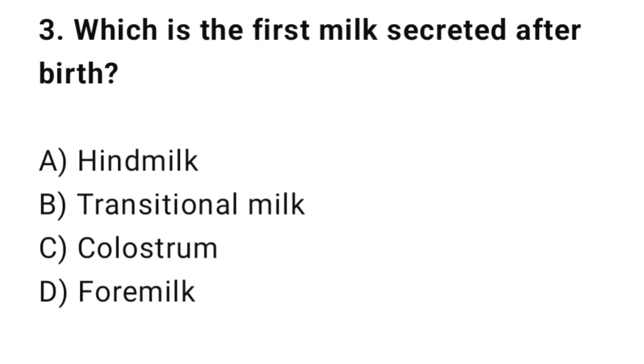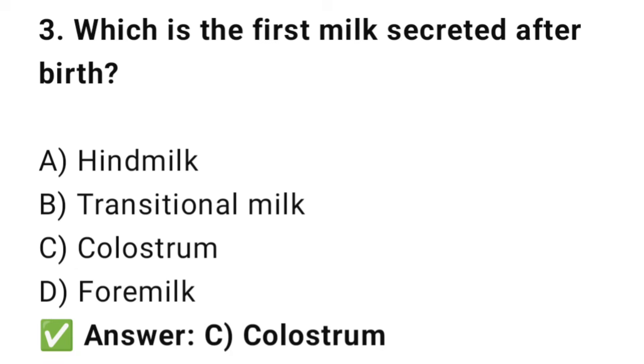Question No. 3: Which is the first milk secreted after birth? The right answer is C: Colostrum. Colostrum is rich in antibodies for the newborn.